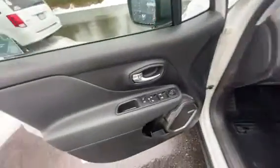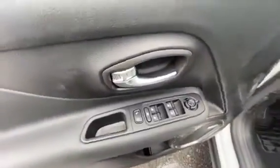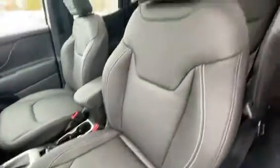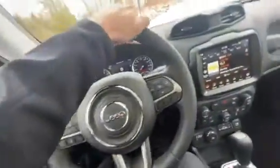In the front of the vehicle you have all your controls for windows, locks, and mirrors right on the door. There are power adjustable seats on both sides, which are heated, with awesome upholstery. You also have a nice leather-bound steering wheel, which is also heated.